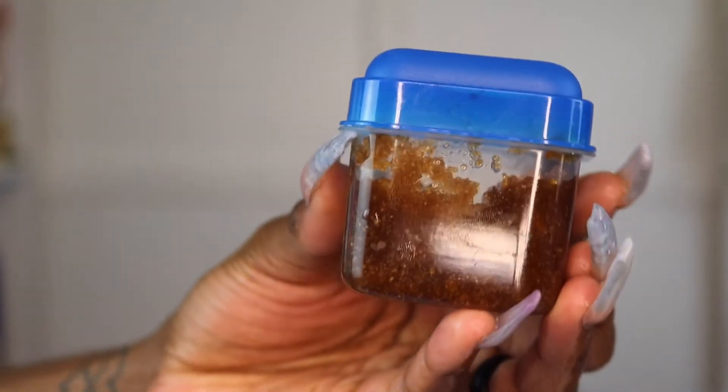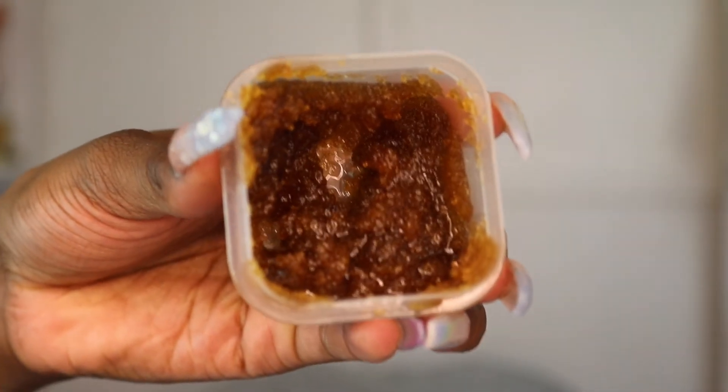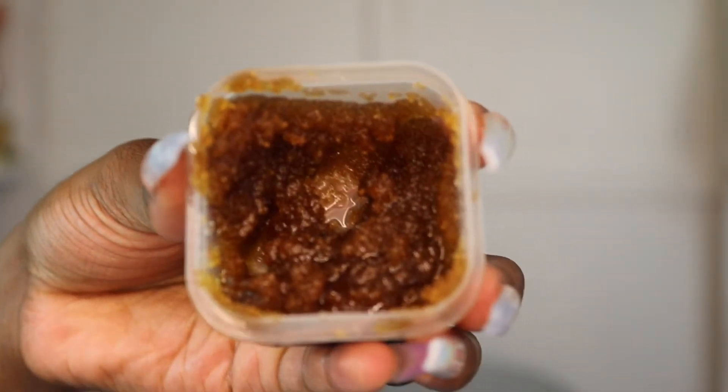Now I'm going to be using an exfoliating scrub to exfoliate my face. I actually made this scrub myself — it consists of brown sugar, grapeseed oil, and coconut oil. I love to exfoliate my skin after I'm done shaving. When I say my skin feels so amazing and so soft after doing this — it's also very moisturizing because of the grapeseed oil and coconut oil. When you shave, you do remove a layer of dead skin along with hair, so I just like to add that hydration and moisture back into my face. I really love to go in and moisturize and exfoliate after I'm done shaving.